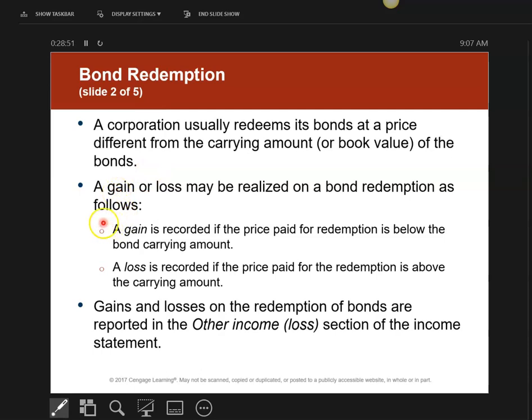I'm either going to have a gain or a loss based on what happens. I'll have a gain if I pay less for it than what my carrying amount is. So if it's on my books at $1,000 and I only have to pay you $980, I'm going to have a $20 gain. A loss will happen when I pay more for it than what it's worth on my books — for example, if it's worth $1,000 but I have to pay you $1,050, I'll have a $50 loss.